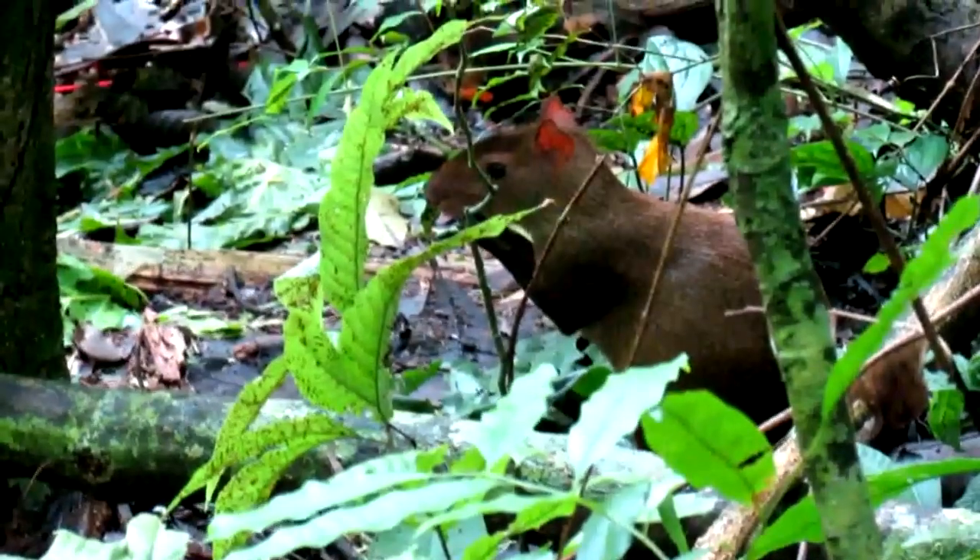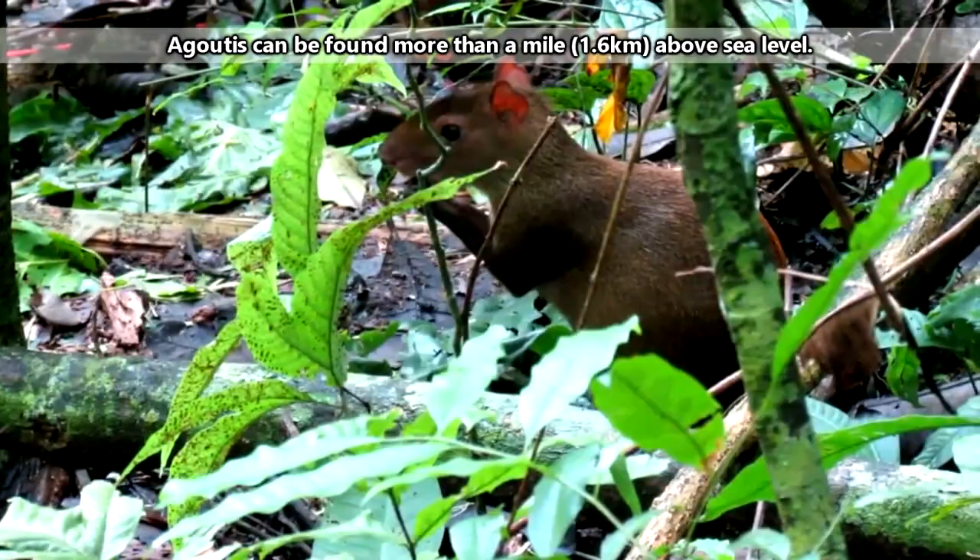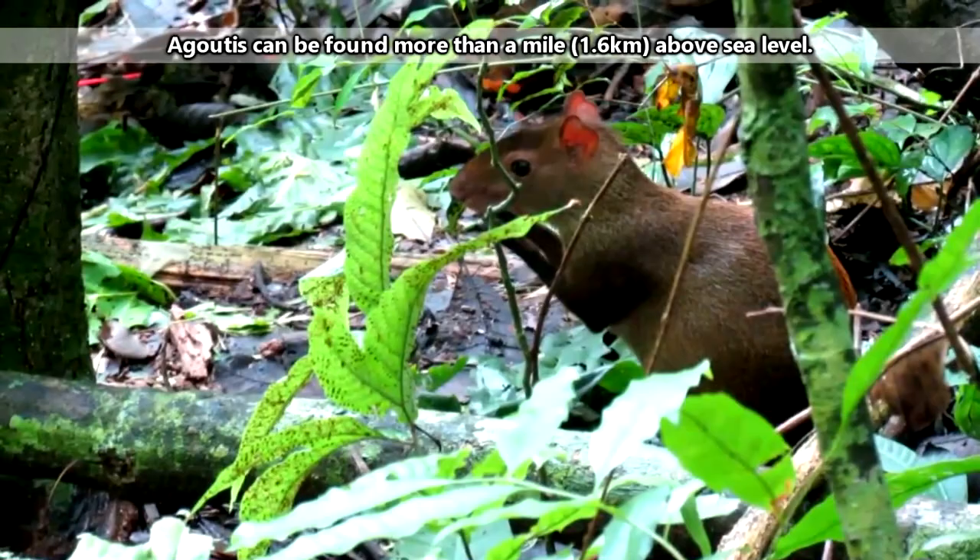Agoutis are rodents found in Central and South America. They enjoy forest habitats but can also be found in more open areas like scrublands, mountainous areas, as well as gardens and agricultural areas.